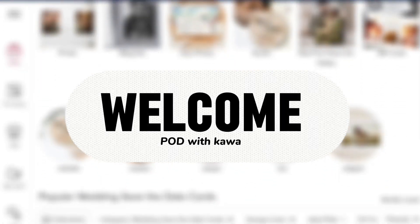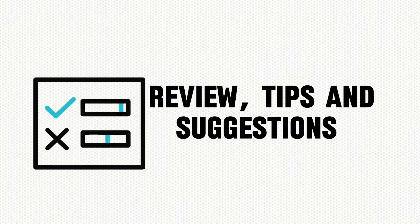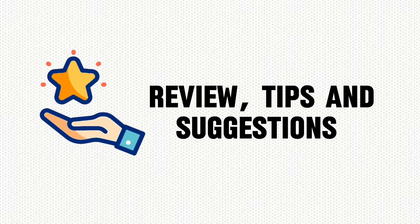Hello guys, welcome back to my channel POD with Kawa. In this video, I'm going to review 5 Zazzle shops submitted by our subscribers. I'll review and give tips and suggestions to improve your shop. Without wasting any more time, let's get started.